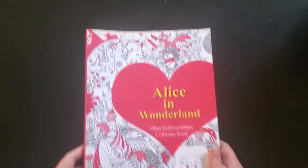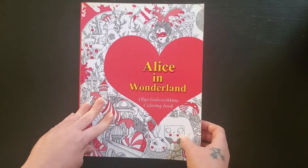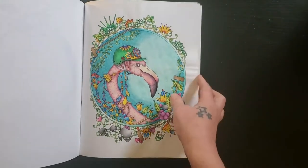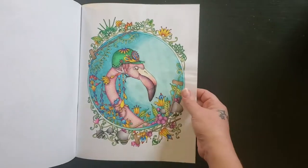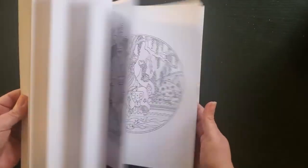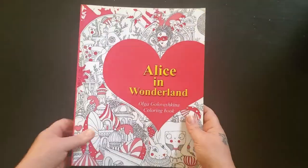And then I have another Olga Golovskina — this is her Alice in Wonderland book, and I know there's at least one in here. It's Amazon paper and I used a lot of water on it, so it's got the crinkles. I think that's all I've done in there, but this is a really fun book.